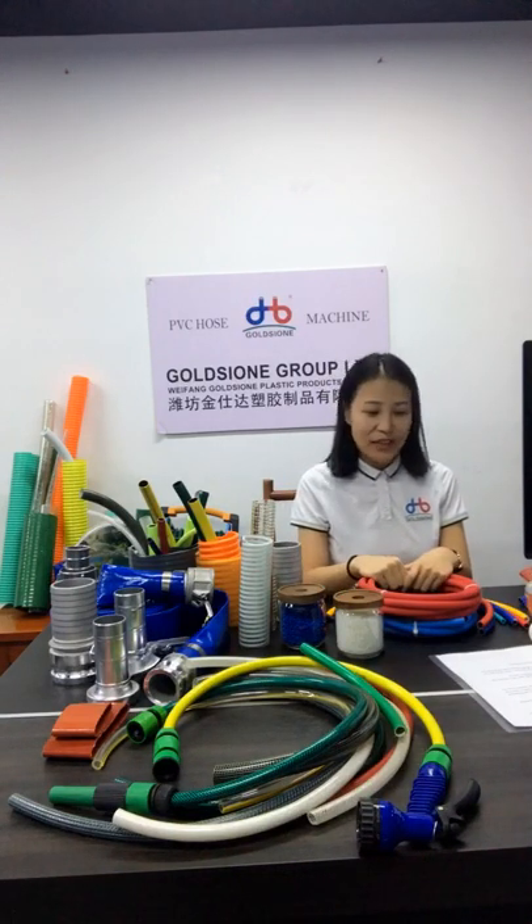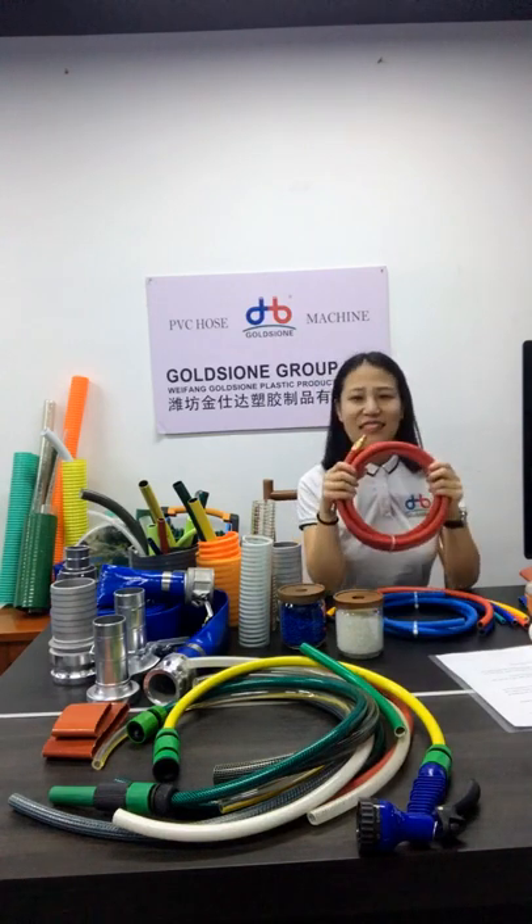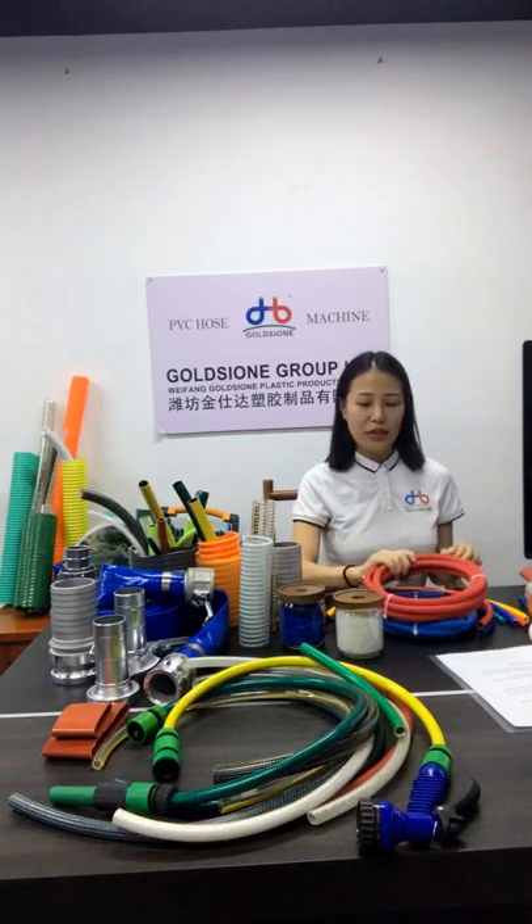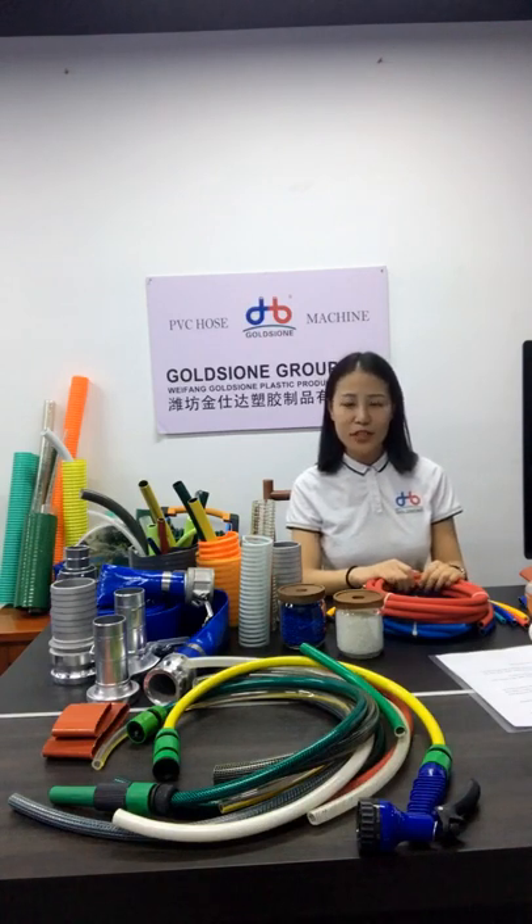Do you have any questions? Does it sound exciting? If you want to learn more about how we control quality and what our QC process is, you can contact us. Leave your contact information below and we will have a dedicated person contact you and answer your questions. Thanks for watching and thanks for your time. See you later.